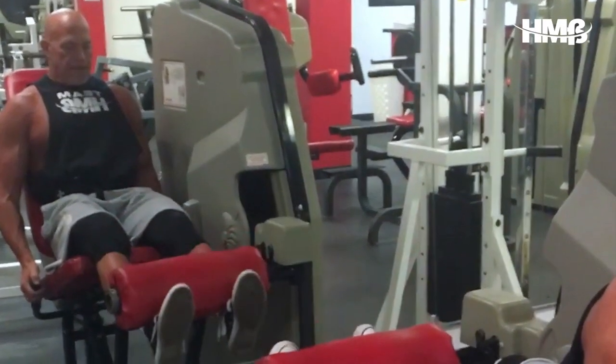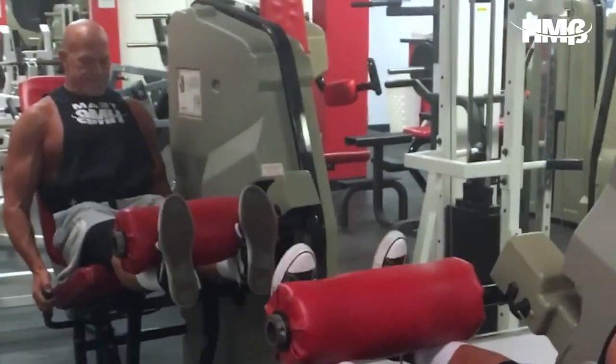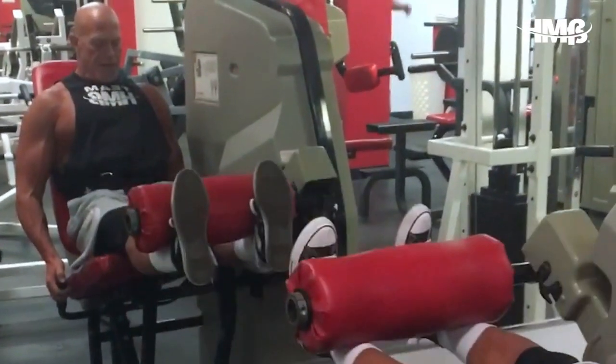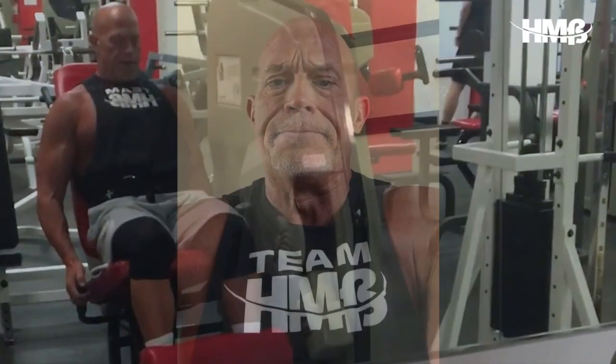From that I moved on to quad leg extensions. Today I trained those in a junk volume range — I did sets of eight with time under tension: a regular positive, four-second negative, and immediately followed that up with a matrix. For today that was five full reps, five half up, five half down, and then finished up with five full reps. I did three rounds of that.